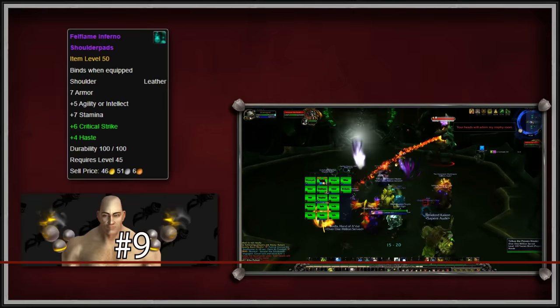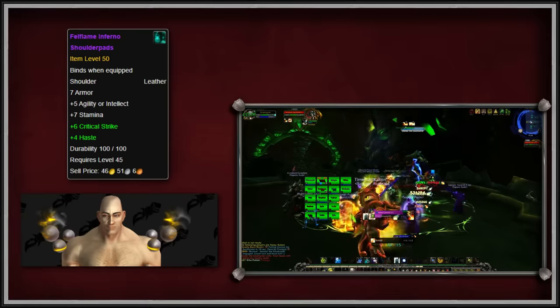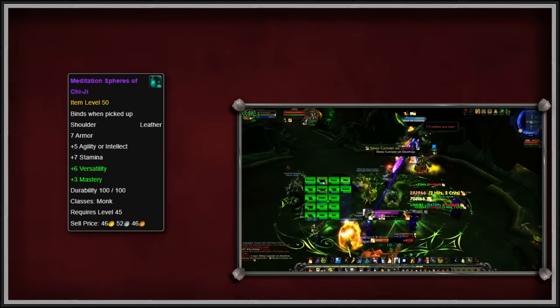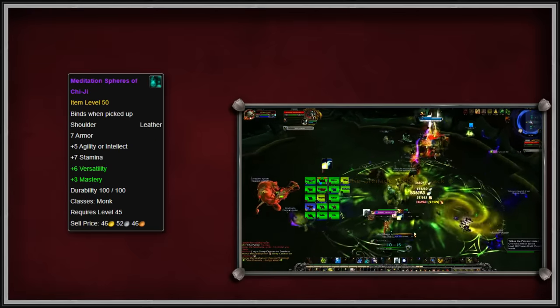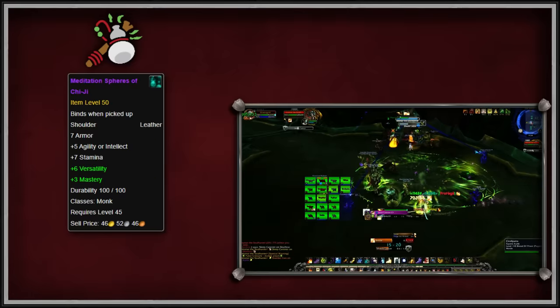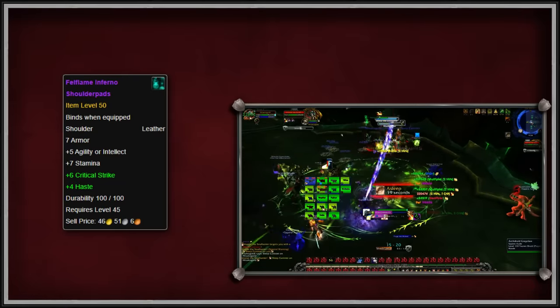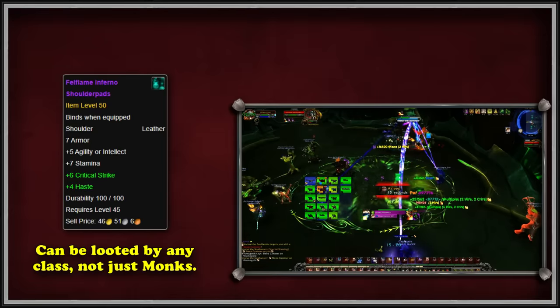Next at number 9, we have the Fel Flame Infernal Shoulder Pads from Antorus the Burning Throne. These glowy orb shoulder pads are a really unique look among shoulder pads. The original item is actually called the Meditation Spheres of Chi-Ji, and is part of the Tier 21 raid set for Monks from Antorus. However, only Monks can loot the Meditation Spheres. Because they were so popular, Blizzard added the Fel Flame Infernal Shoulder Pads, which share the same appearance but can be looted and equipped by all leather-wearing classes.